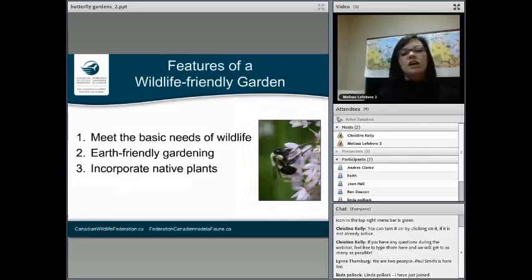We'll talk about the features of a wildlife-friendly garden in general, and these apply to butterfly gardens. First and foremost, you're going to want to meet the basic needs of wildlife: food, water, shelter, and space. You're going to want to use earth-friendly gardening practices, and you're going to want to incorporate native plants too.